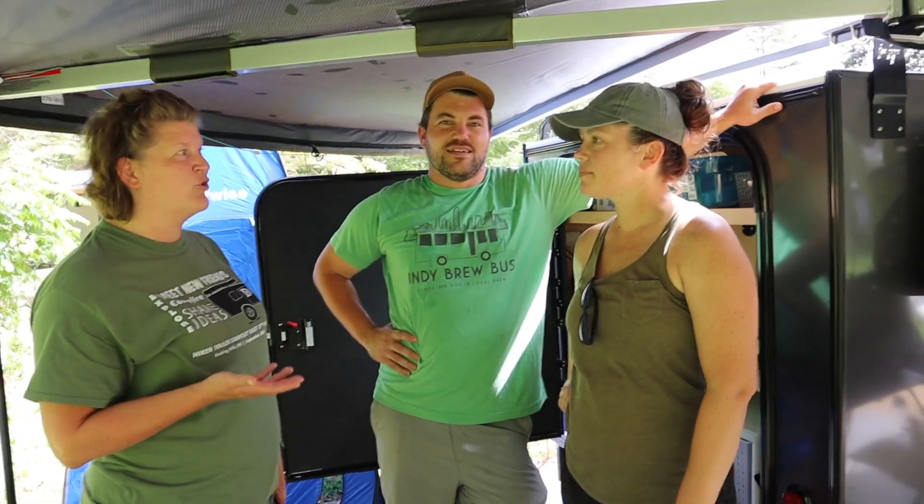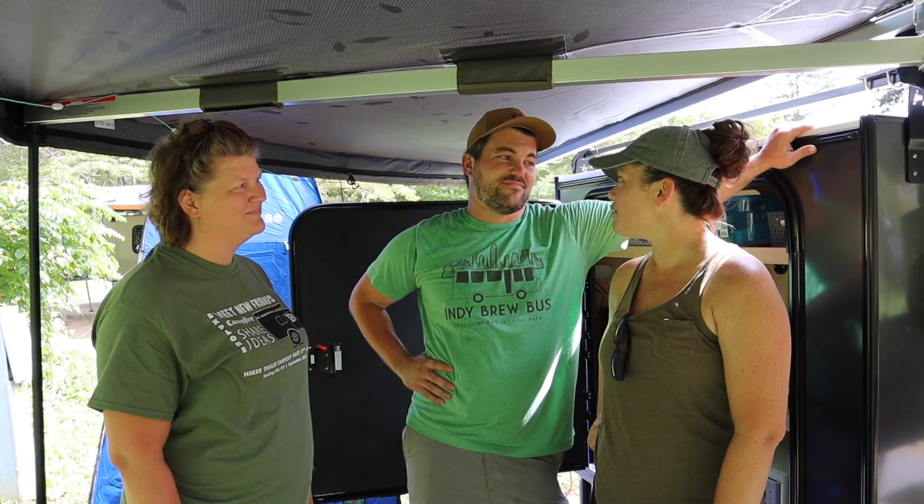So is there anything you wish you would have ordered that you didn't? At this point, I don't really think so. We've got kind of the bare bones and things we really like and want. Probably in the future we'll add some other things, but right now we love it.